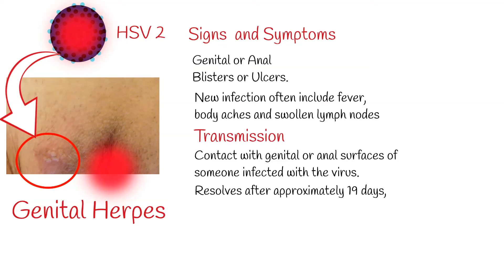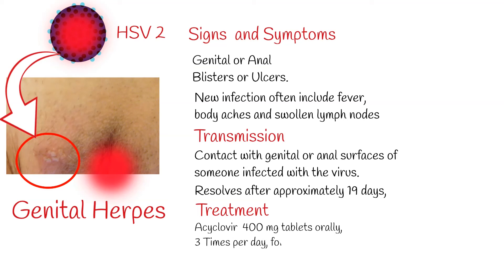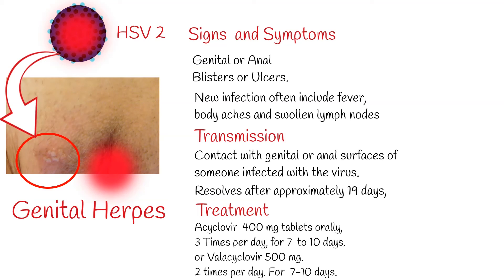In case of genital herpes, primary infections with multiple ulcerating lesions will resolve after approximately 19 days, regardless of treatment interventions. Treatment: Aciclovir 400mg tablets orally, 3 times per day, for 7 to 10 days. Valacyclovir 500mg, 2 times per day, for 7 to 10 days.